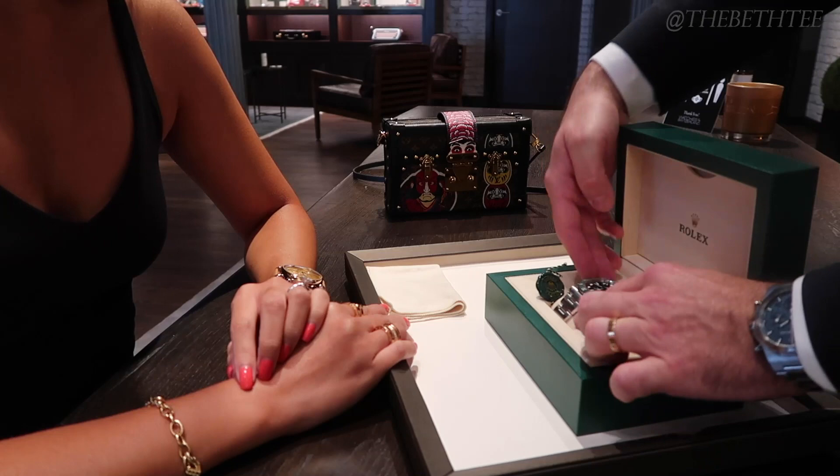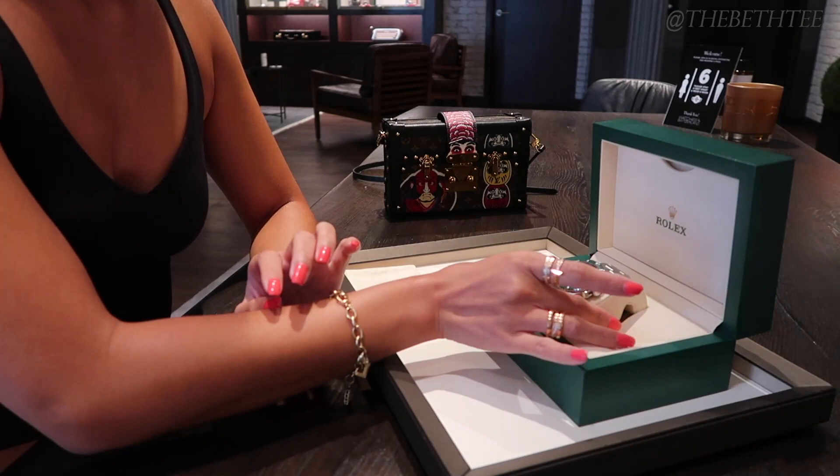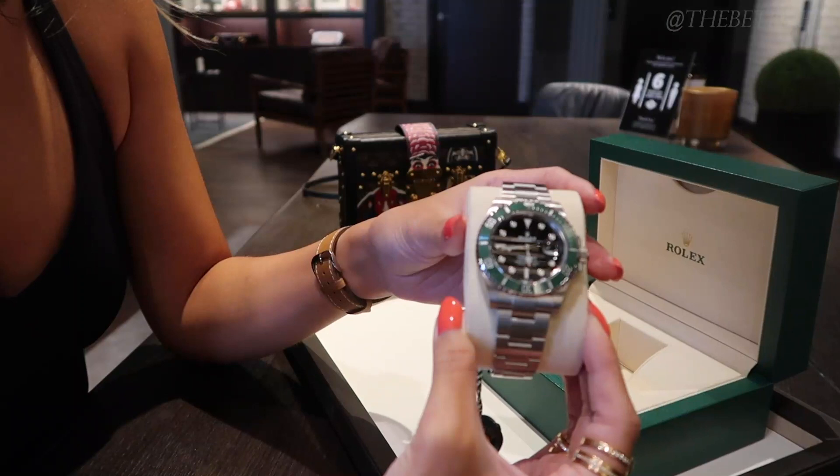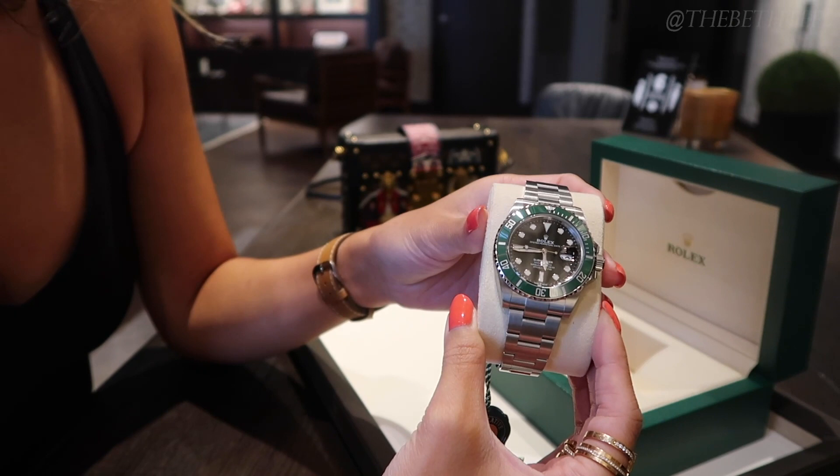She's the new Rolex 2020 Kermit — or some people call it the Sermit, or some people call it the Starbucks. There's no official name for it, but for the purposes of this video I'm going to call it the Kermit. Either way, I was super excited to get this watch.